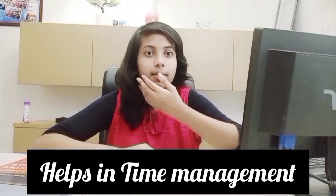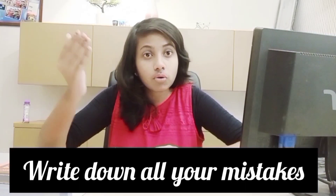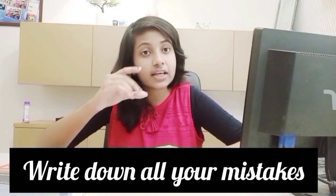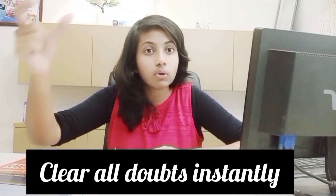Whatever limited knowledge you have, start giving cumulative exams as early as possible and manage to complete them within three hours. After giving the exam, go through all the mistakes you have committed. I used to maintain a separate book where I wrote all my mistakes. Clear those doubts from your teachers as soon as possible, and revise that mistake book every day so that you don't repeat the same errors.